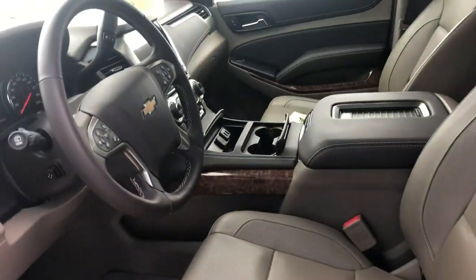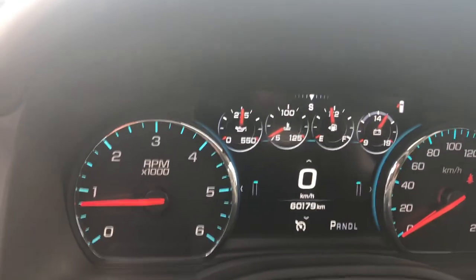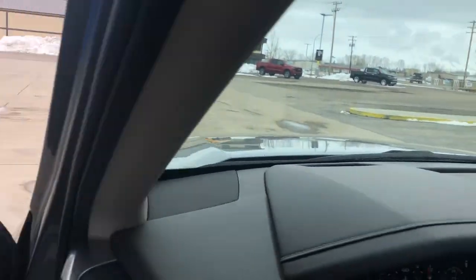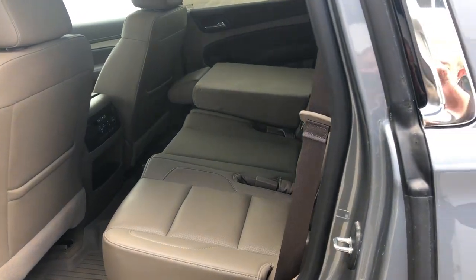Inside, we have the bucket seats, navigation, sunroof, rear DVD, heated steering wheel, and only 60,179 kilometres on it. It also has the heads-up display, so your speedometer and everything will show up in the windshield. It has the split bench second row, so you can put five in there and fold your seats down if you wanted.